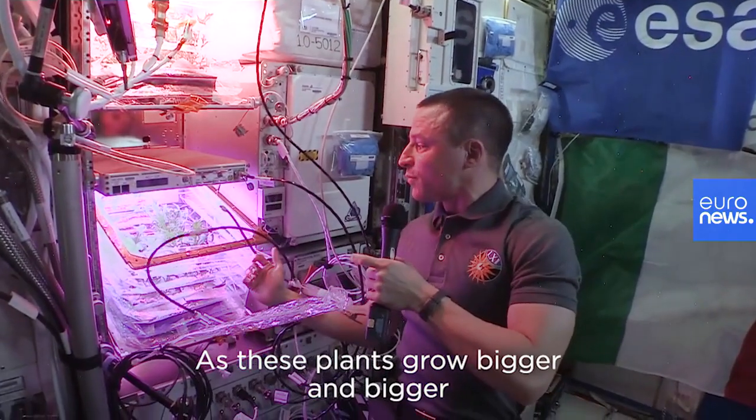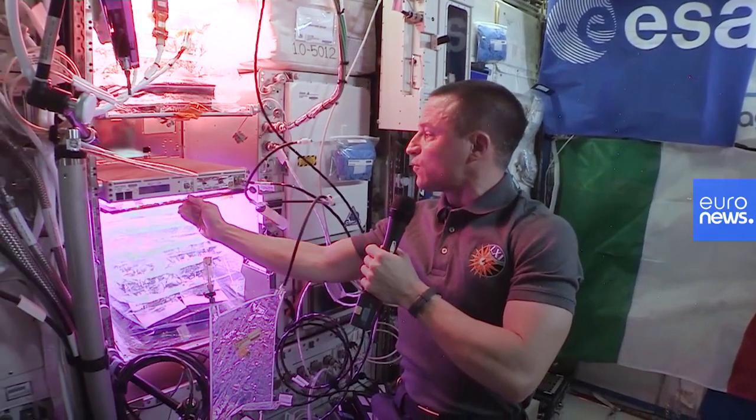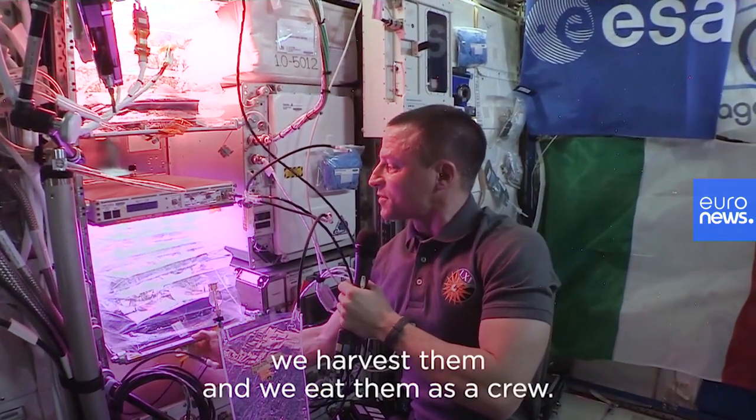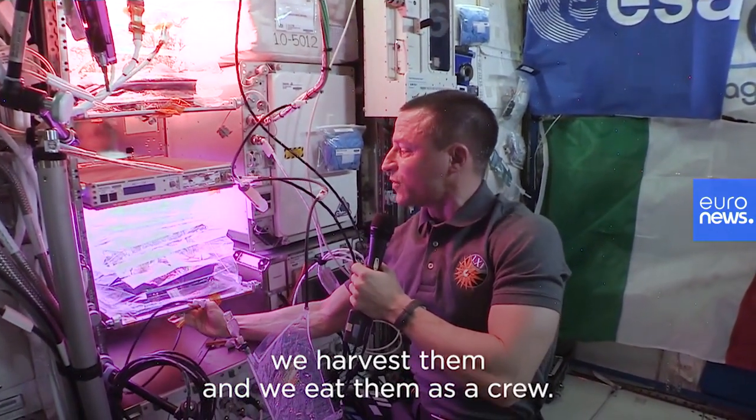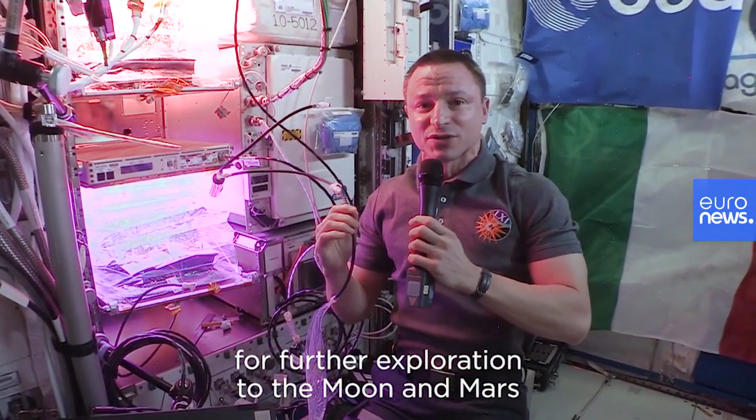As these plants grow bigger and bigger and closer to harvest, we harvest them and eat them as a crew. All this is because we think that for further exploration to the moon and Mars,